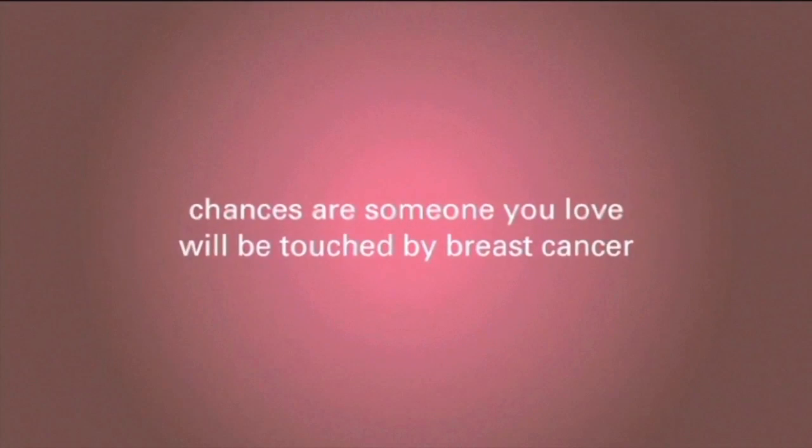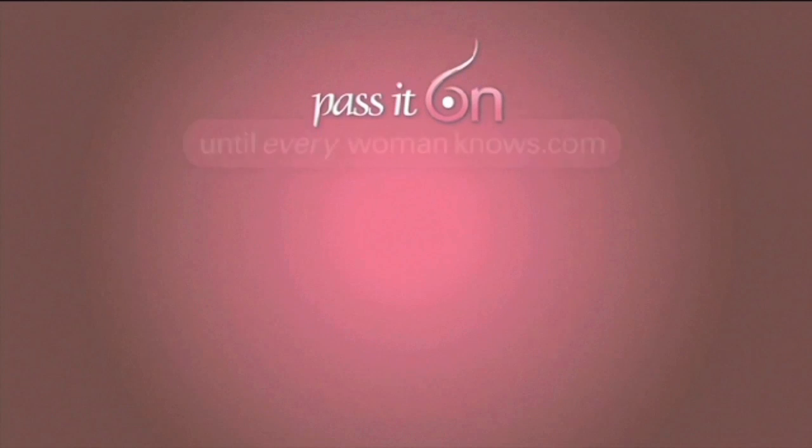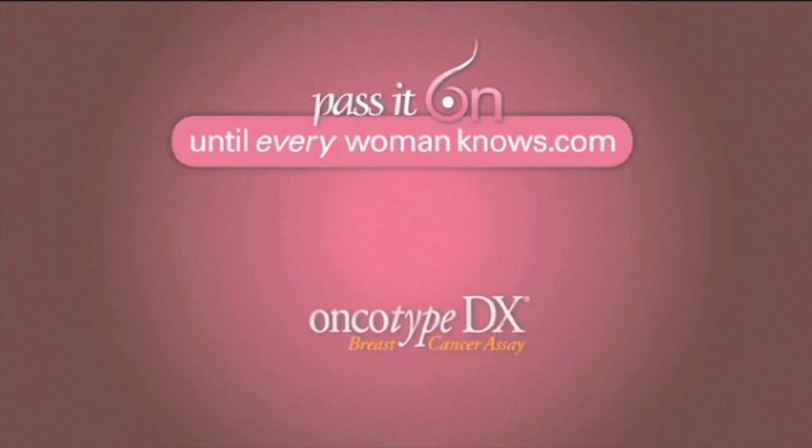Pass it on. I am a breast cancer doctor — Dr. Jay Harness.